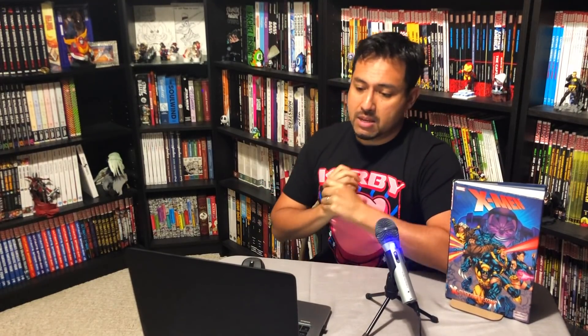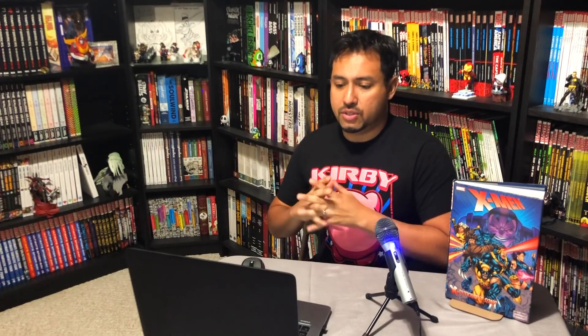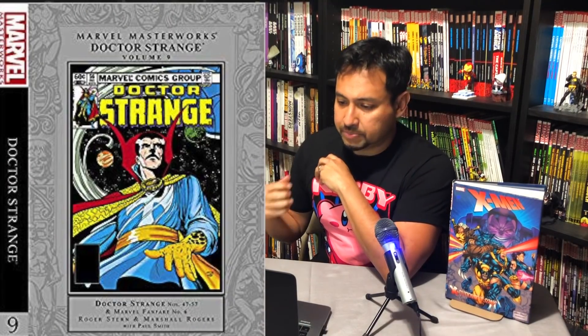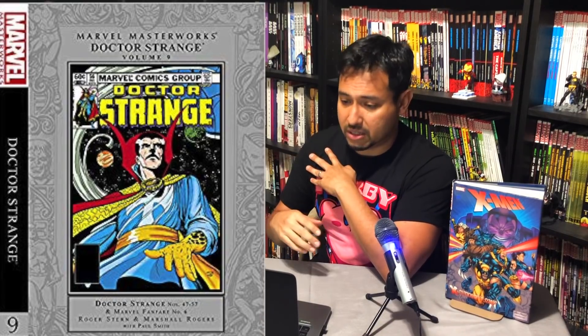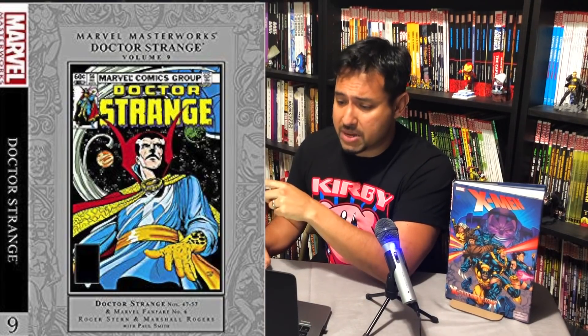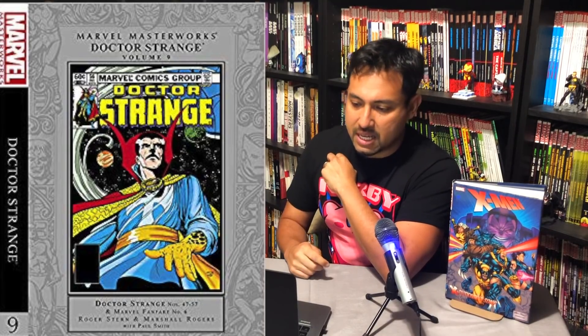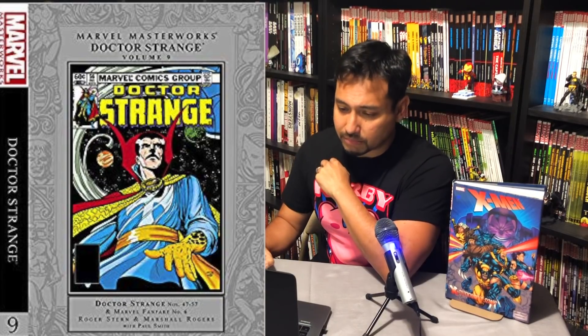Now in the Marvel Masterworks line, I'll go ahead and say that I'm 100% sure all of these will have two different covers. First up is Doctor Strange Vol. 9, coming out October 29th, collecting Doctor Strange 47 through 54, Marvel Fanfare number 6, material from Crazy 88, and the Official Handbook of the Marvel Universe. Doctor Strange fans, rejoice!